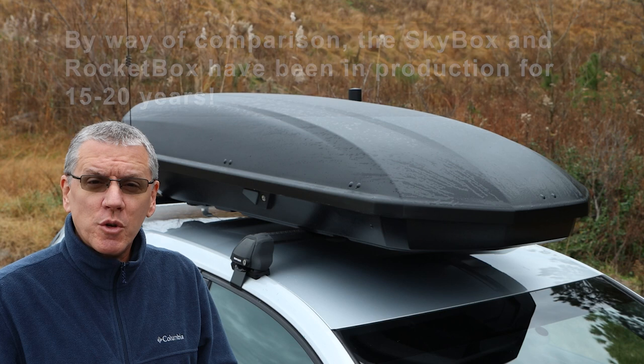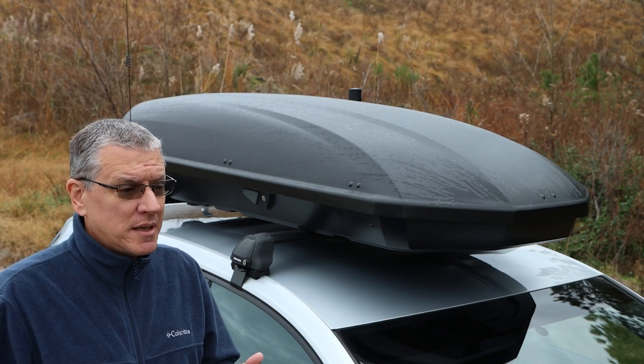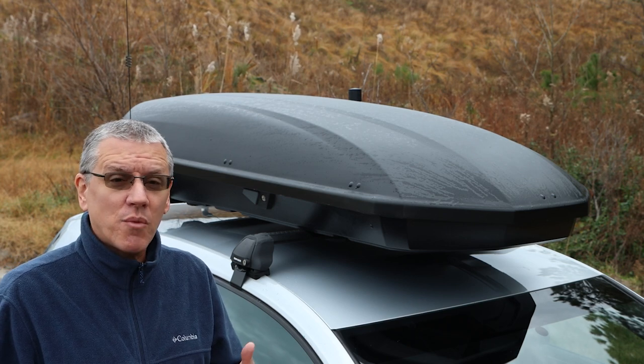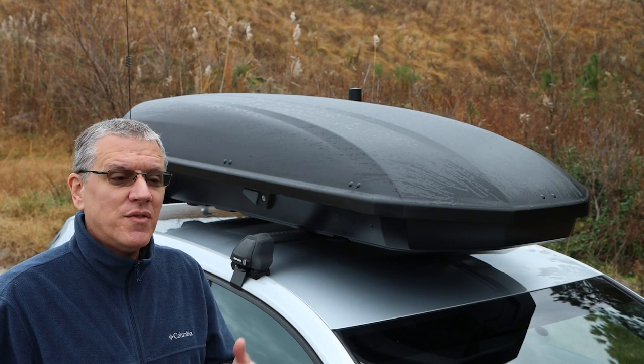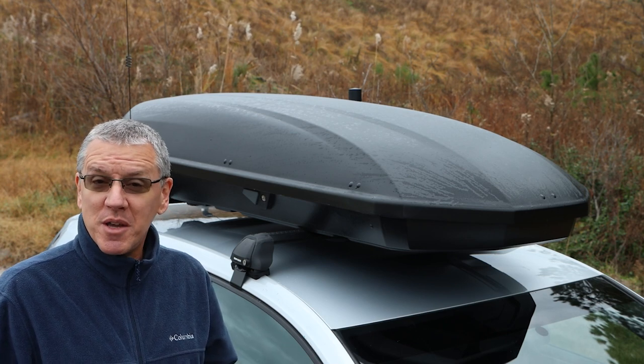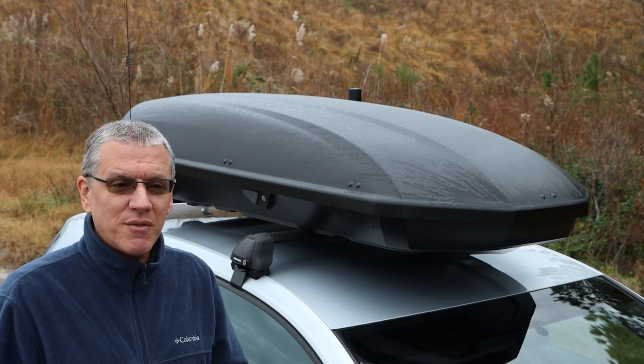You may be wondering why I'm doing a review on a box that has been discontinued. Well, if Yakima discontinued it because of widespread problems, then I think you need to know about them before you buy one on the used market. There might be a glut of them on the used market before too long, so I want you to check out a few things.